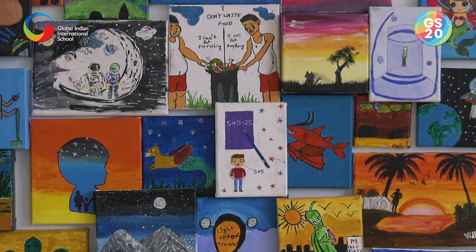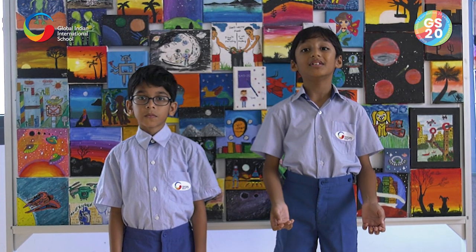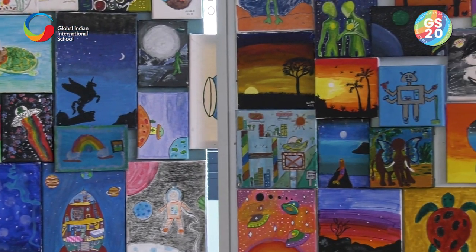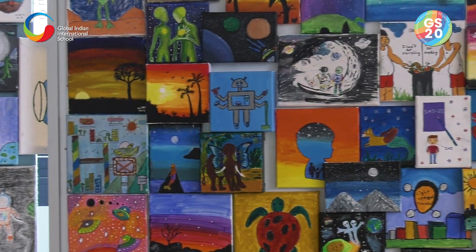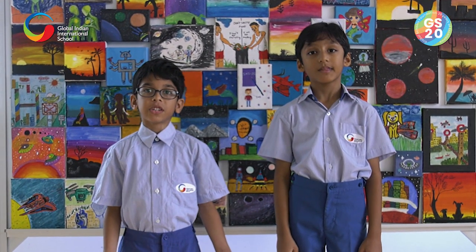Our visual arts teacher guided us throughout for this painting project. We learned the difference right from a stretched canvas to what the word Silhouette means in this world of art. It was so much fun to do this and we were all super excited to see our presentation.